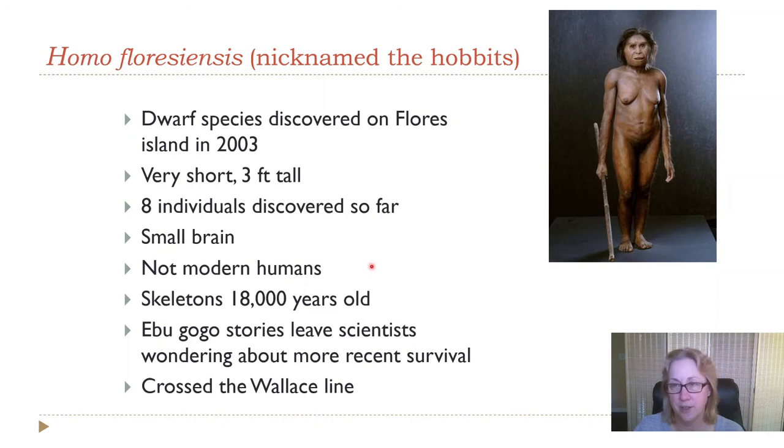Another recently discovered extinct species is Homo floresiensis, found on the island of Flores in Indonesia in 2003. They're nicknamed the Hobbits because they're really small — about three feet tall, exactly the size of Hobbits in Lord of the Rings, though not as smart since they had a pretty small brain. When the first skeleton was discovered and scientists tried to report it as a new species, everyone said it was just a diseased individual with a small brain — but then they found eight more, so it was clearly a species.